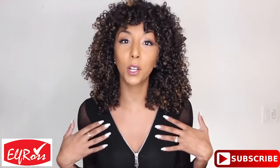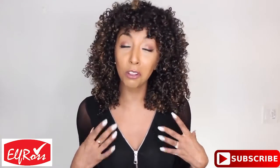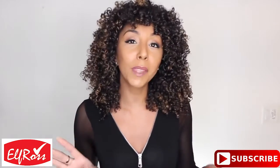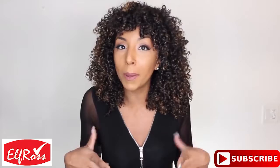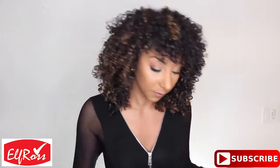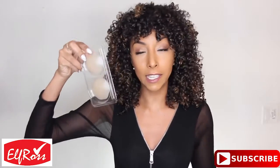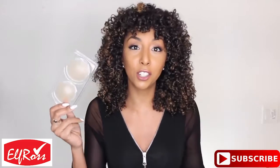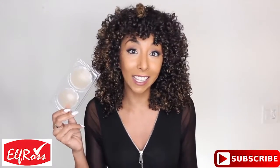I do wear a 34B size bra, so they're not the biggest, but they're also not the smallest — they're kind of average. But if I could have something that will give me a little bit of a push-up, it would be great. I've tried a lot of different things, including these little nipple pasties. They just cover yourself so you're not exposed to the world, but they don't give me any lift.